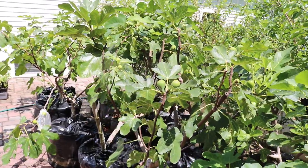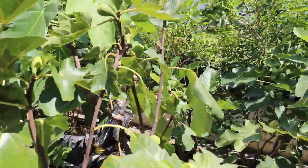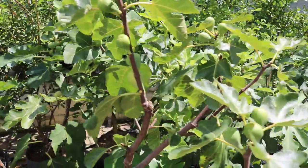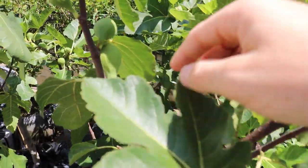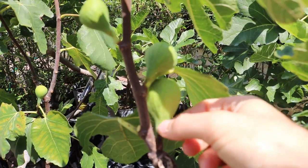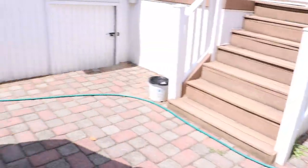The Col de Don figs originate from Spain and they're named after a lady's neck — that's what the name translates to in English. You can see that's a really good characteristic of the fig: it produces quite a long and almost sort of fat neck.